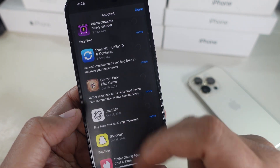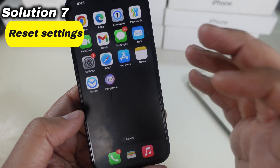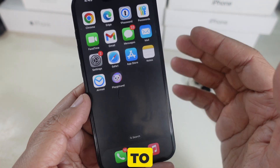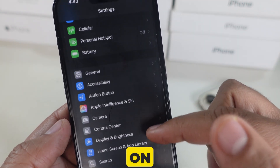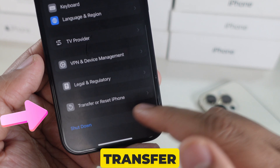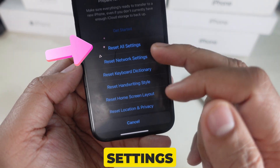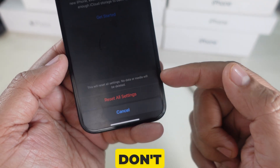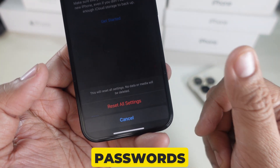Solution 7 is to reset settings. If nothing works, resetting your settings might help. Open the Settings app, click on General, then scroll all the way down to Transfer or Reset iPhone. Tap Reset, then click Reset All Settings and follow the on-screen instructions. Don't worry — this won't delete your data, but it will reset preferences like Wi-Fi passwords.